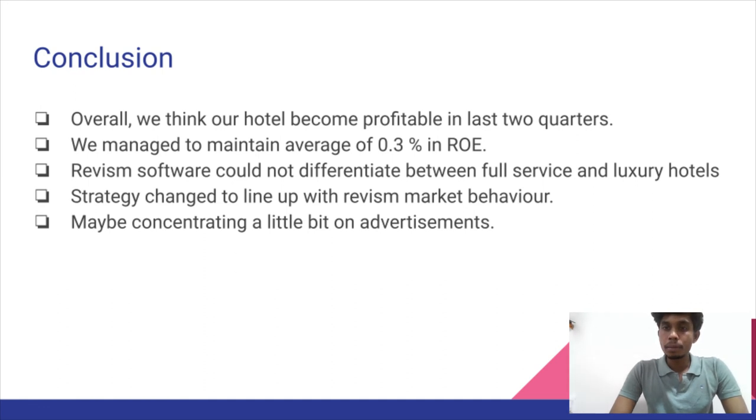This slide concludes our overall project. We were able to earn profit from the second quarter onwards and maintain a RevPAR Index of 100.3, which is 3% higher than 100. The RevSim software could not differentiate between full-service properties. Going forward, our main plan would be to focus more on advertising, as advertising can help earn more profit. Strategy changes should also align with RevSim market behavior. These are the main points we understood from this project. Thank you.